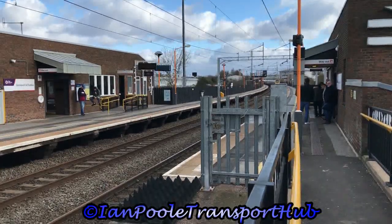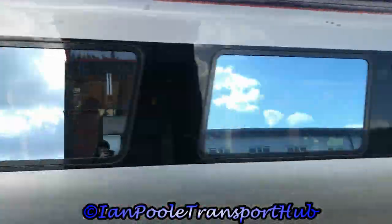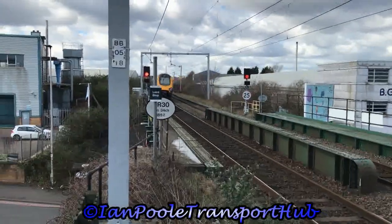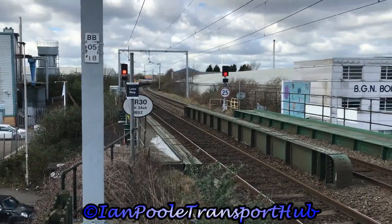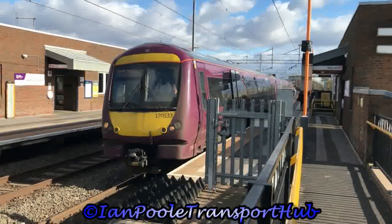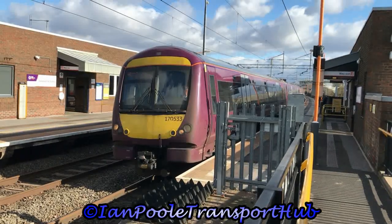First fast station now in the form of 221129 and 220031, working 1M42 for Cross Country from Reading to Manchester Piccadilly. Next to depart is 17535 and 17514 working the 14:08 West Midlands Railway service from Birmingham New Street to Shrewsbury.